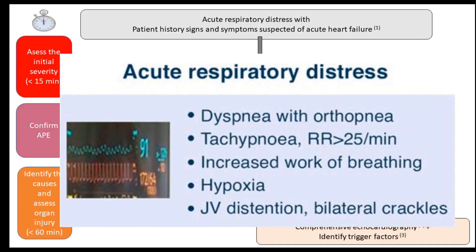Patients present with acute respiratory distress. Features include dyspnea with orthopnea, tachypnea with respiratory rate greater than 25 per minute, increased work of breathing, hypoxia, jugular vein distension, and bilateral crackles on chest auscultation.